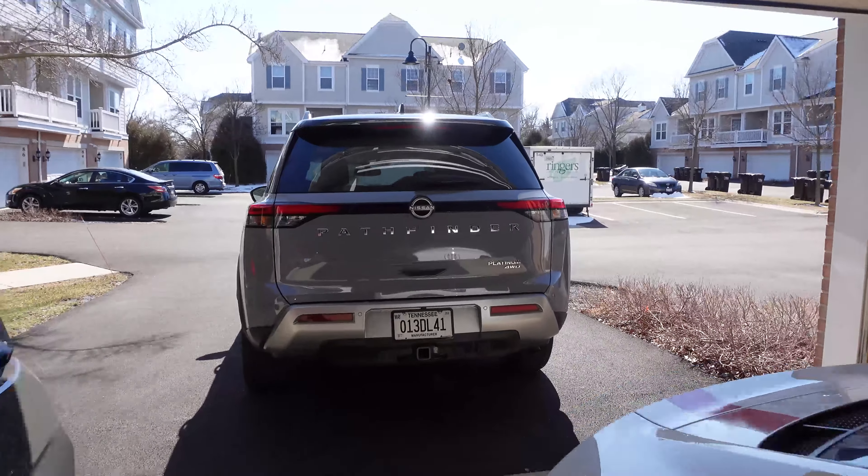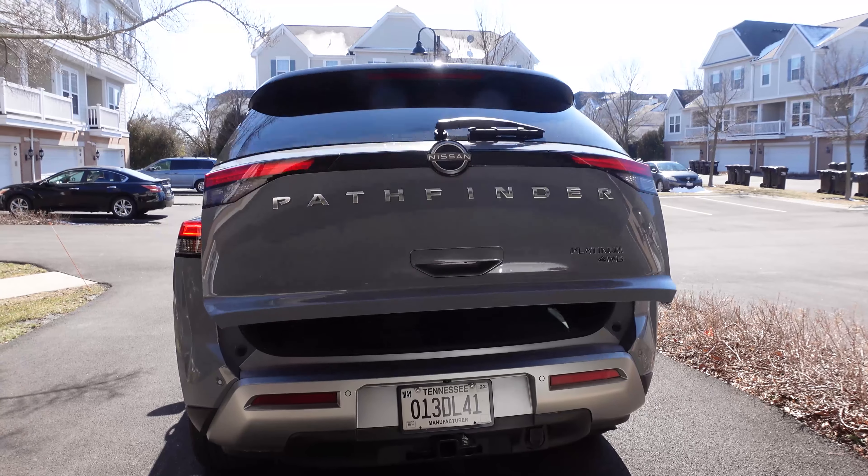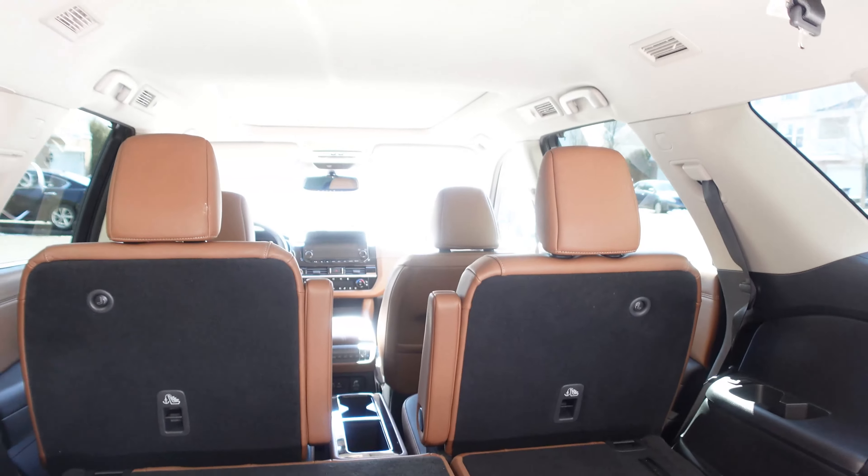We are back in Chicago, spending a week living with the refreshed Nissan Pathfinder. Had to load the trunk full of some camera gear to bring to the office. Had the seats folded down from last night — plenty of space.